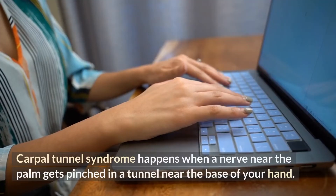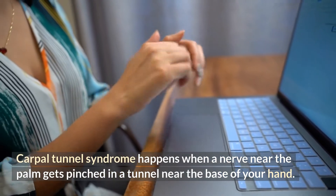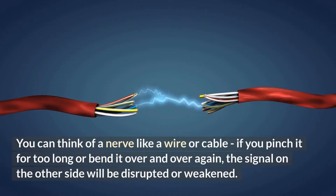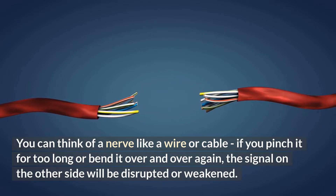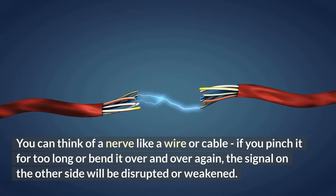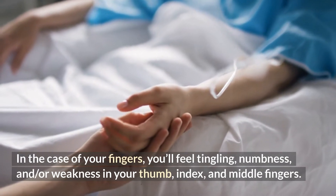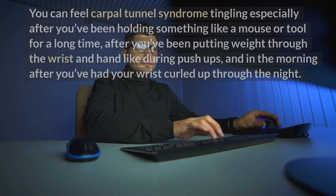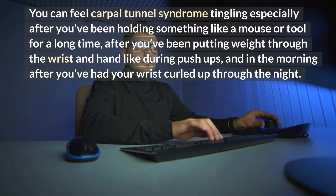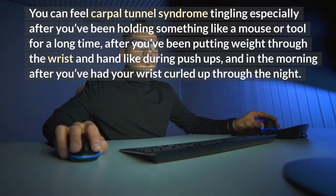Carpal tunnel syndrome happens when a nerve near the palm gets pinched in a tunnel near the base of your hand. You can think of a nerve like a wire or cable — if you pinch it for too long or bend it over and over again, the signal on the other side will be disrupted or weakened. In the case of your fingers, you'll feel tingling, numbness, and/or weakness in your thumb, index, and middle fingers. You can feel carpal tunnel tingling especially after holding something like a mouse or tool for a long time, after putting weight through the wrist during push-ups, and in the morning after having your wrist curled up through the night.